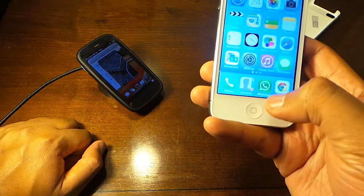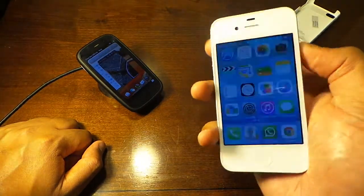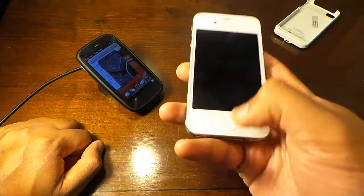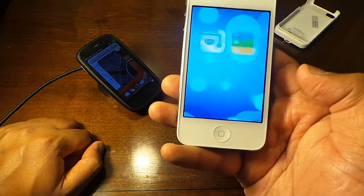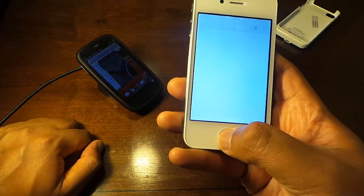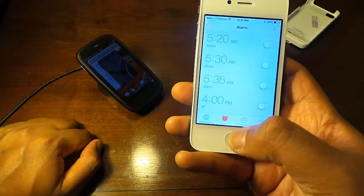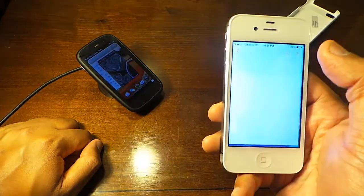If you swipe from the lock screen to the camera, the camera is very quick and snappy. You can close out that app and put it back to sleep. You can either press the top button to get the screen up or press the home button, then swipe to the side.